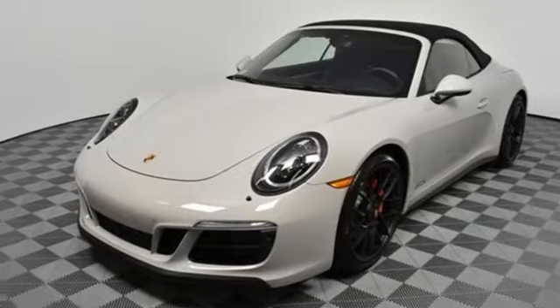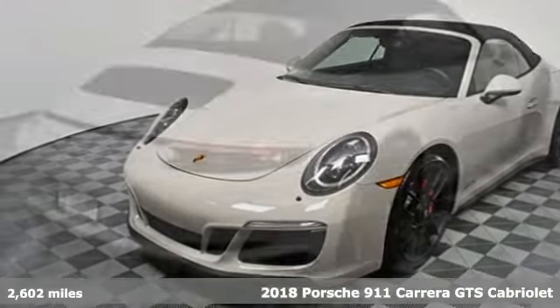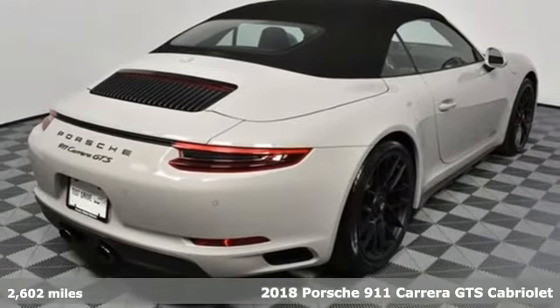It's a 2018 Porsche 911. Power, performance, Porsche.